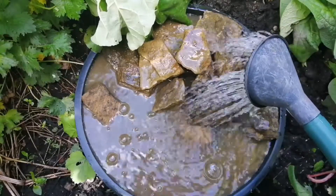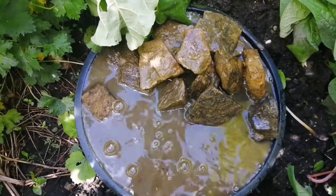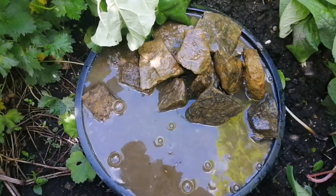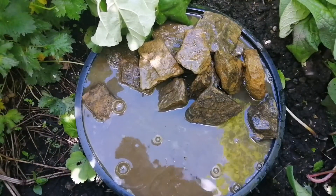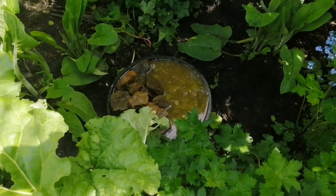It will clear up, and over the season it's just a matter of making sure that it's nicely topped up. And there's one wildlife pond. Now I could just leave it like that.